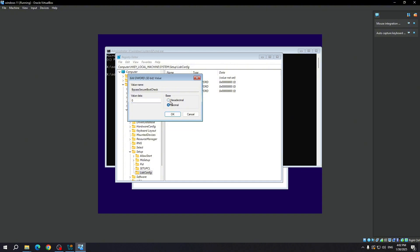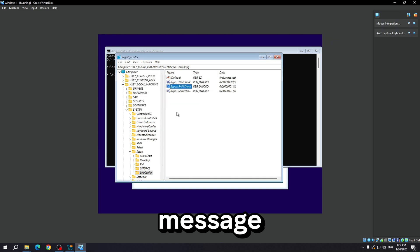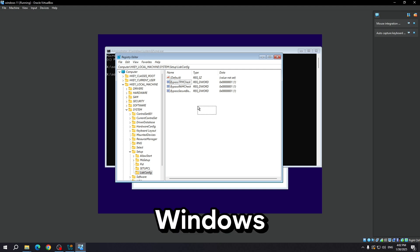When you see the message 'PC doesn't currently meet Windows 11 system requirements,' it means that your PC doesn't meet one or more of the hardware or software criteria needed to run Windows 11. These requirements are more stringent than those for Windows 10. Here are the main reasons why this could happen. TPM 2.0 — Trusted Platform Module — Windows 11 requires TPM 2.0 for security. TPM is a hardware-based security feature that helps encrypt your data and prevent unauthorized access.